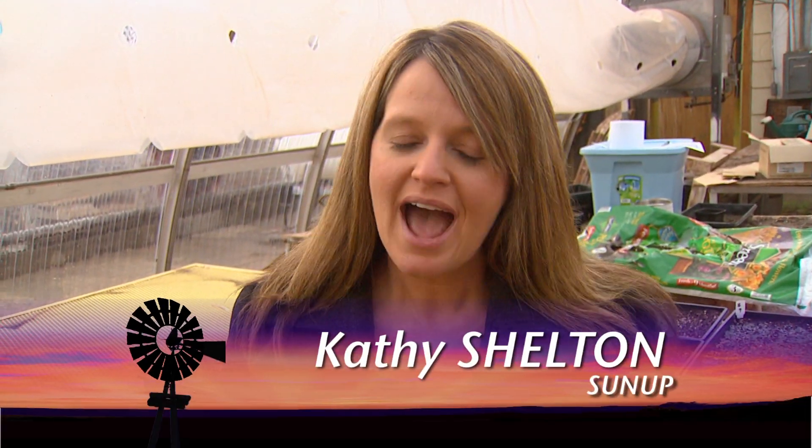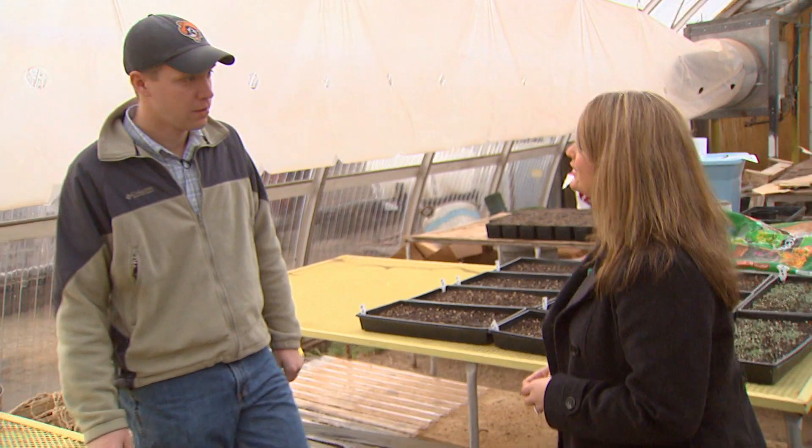Here on SUNUP we've talked a lot about the benefits of a no-till operation and how to get one started and the equipment you should use. But one thing we haven't touched on just yet is how to control the weeds in those operations. And here to help us out with that today is weed extension specialist Joe Armstrong. Good morning, Joe. Good morning.